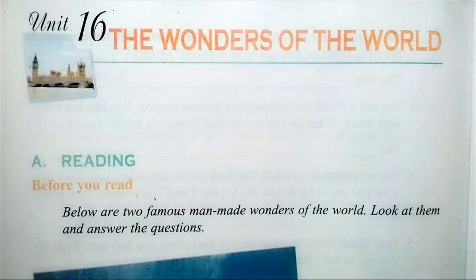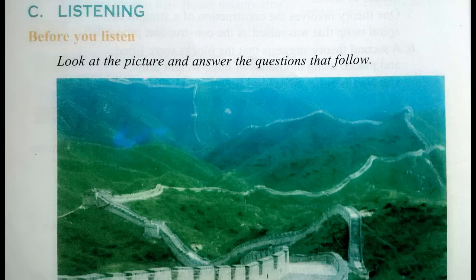Task 1: Listen to the passage about the Great Wall of China and fill in the missing information.